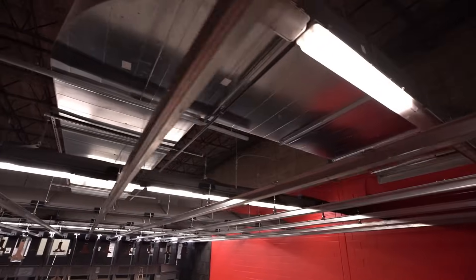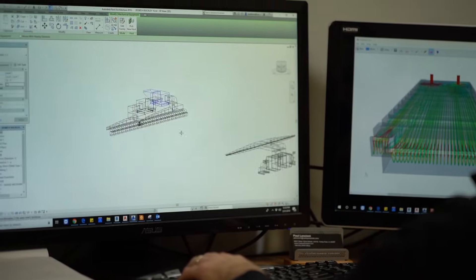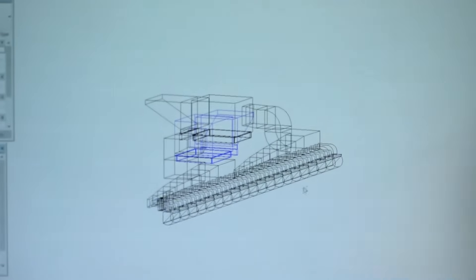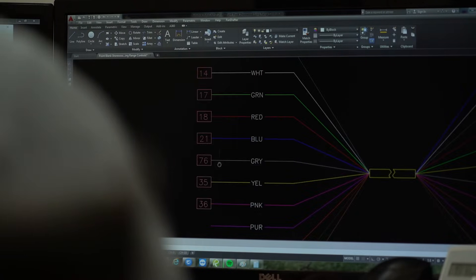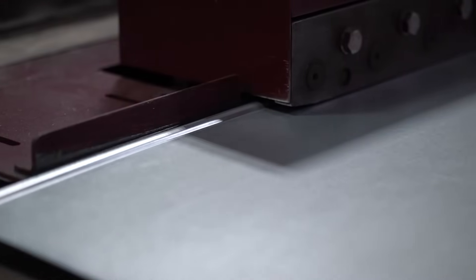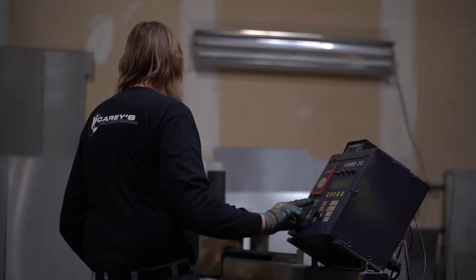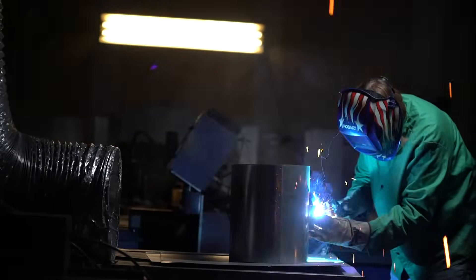Our facility is located in Tinley Park, Illinois, south suburb of Chicago. In this facility we design, program, and build our control systems. We also do the full engineering stamp seal drawings of a range ventilation system in-house through our engineering team. And we have the ability to produce all sheet metal fabrications of our specialized supply distribution radial diffusers and plenums in-house.